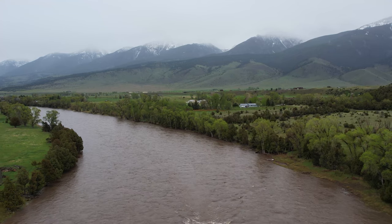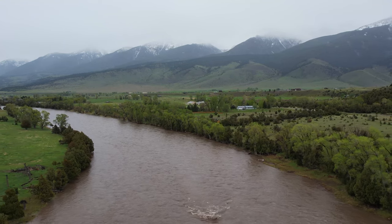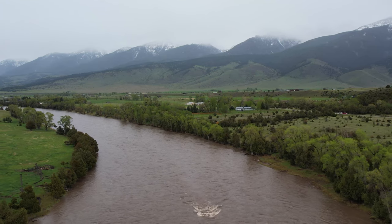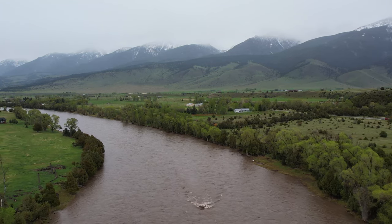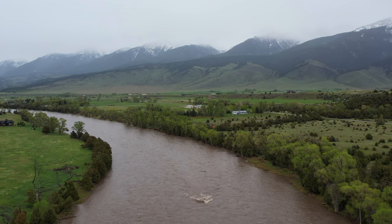Whether you're heading to northwestern Montana, southern Montana, or the rocky mountain region of western Montana, you'll find a wide variety of activities and attractions for history buffs, tourists, outdoor enthusiasts, and fans of art, culture, the Wild West, and dinosaurs.